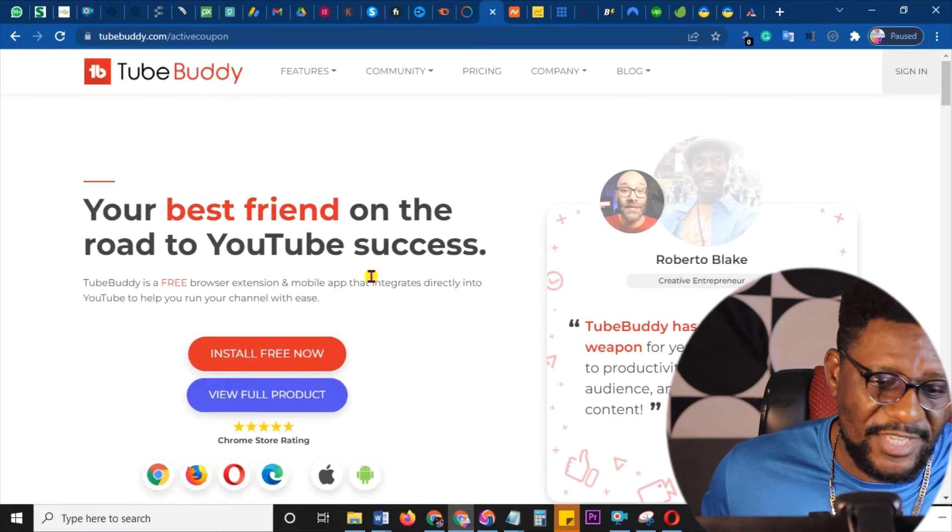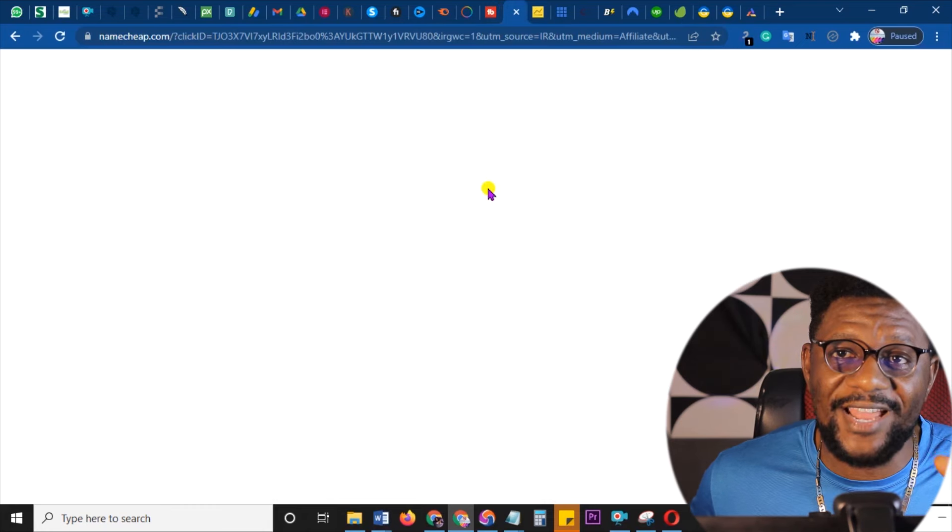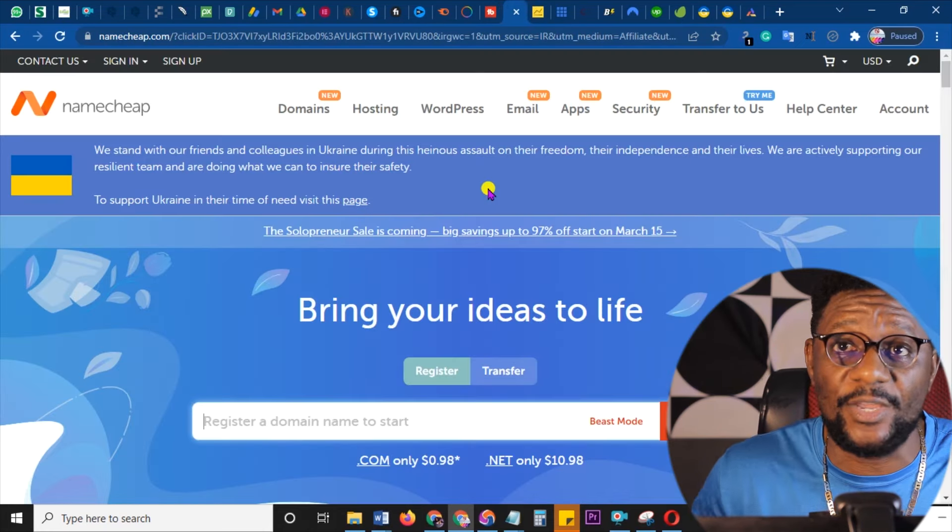Next is tubebuddy.com. Just like VidIQ, TubeBuddy is another very fantastic option that I promote. I actually promote three tools for YouTube because that's one thing a lot of people are looking into, and they always buy these tools easily — and it's always recurrent, that's the beauty of it. Just register and you're good to go.